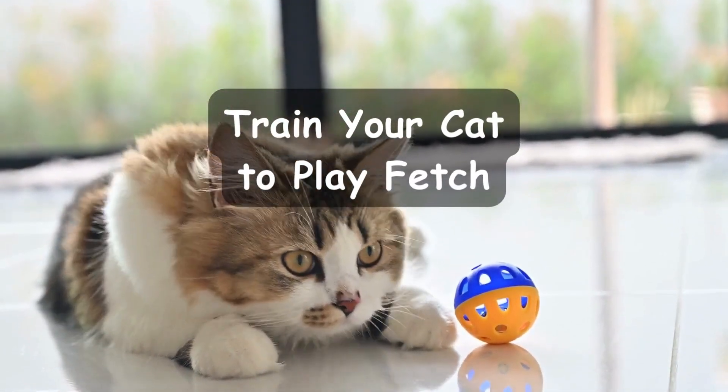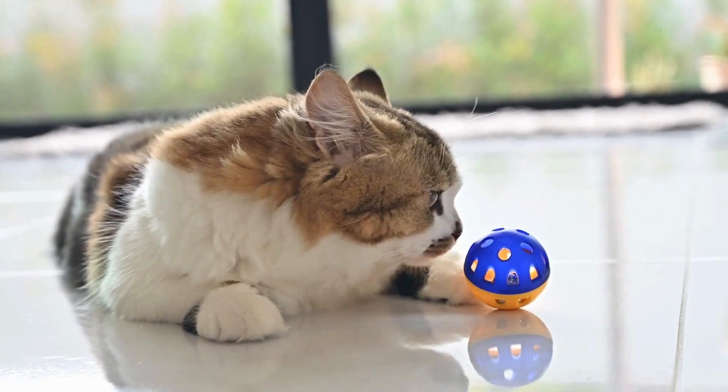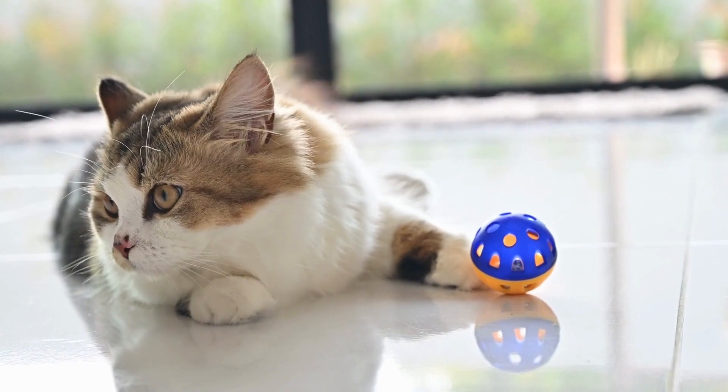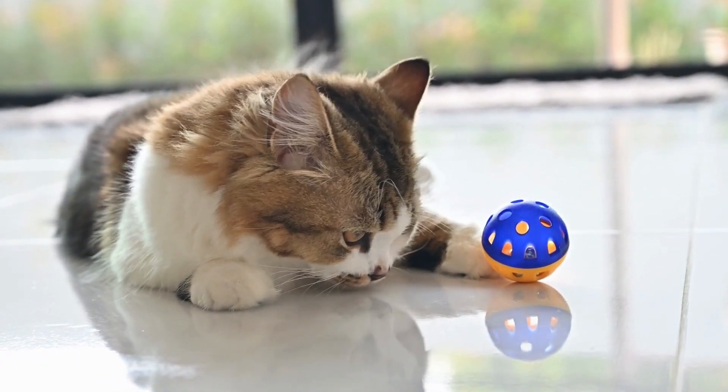Train your cat to play fetch. Believe it or not, some cats love playing fetch. This is a great way to bond with your cat and give them some exercise. We'll show you how to teach your cat to retrieve toys and return them to you.